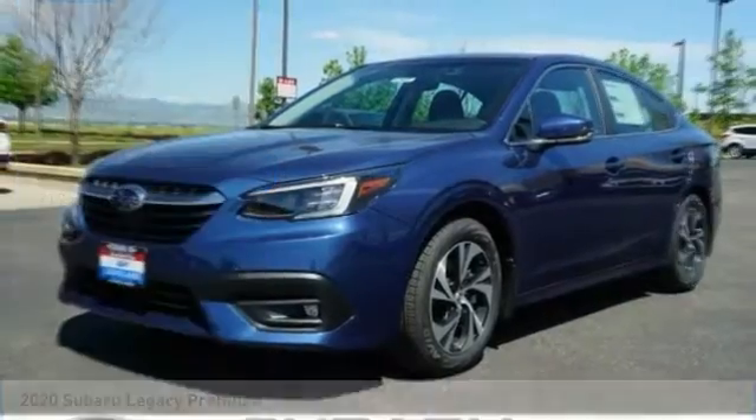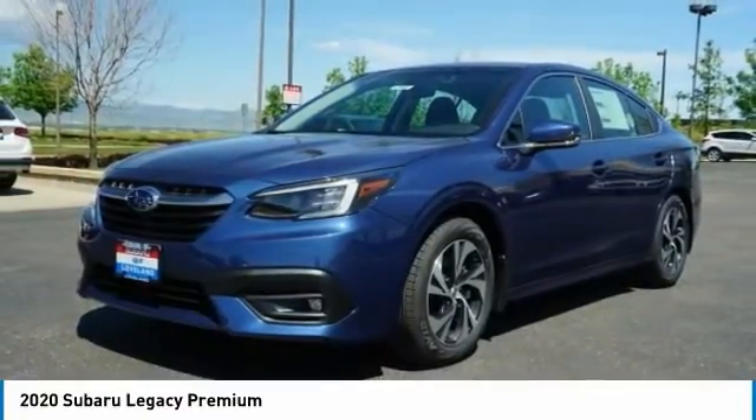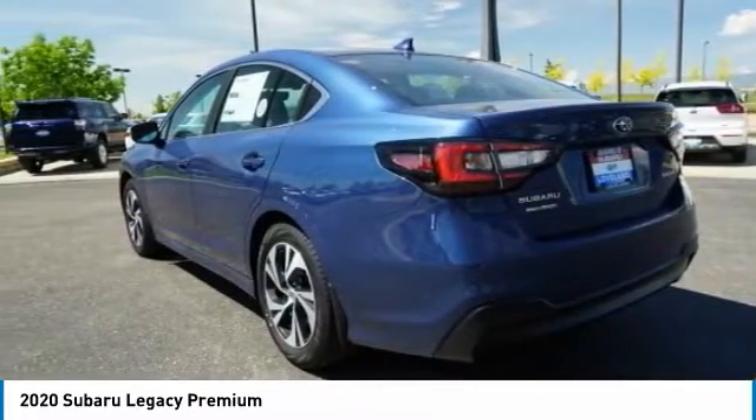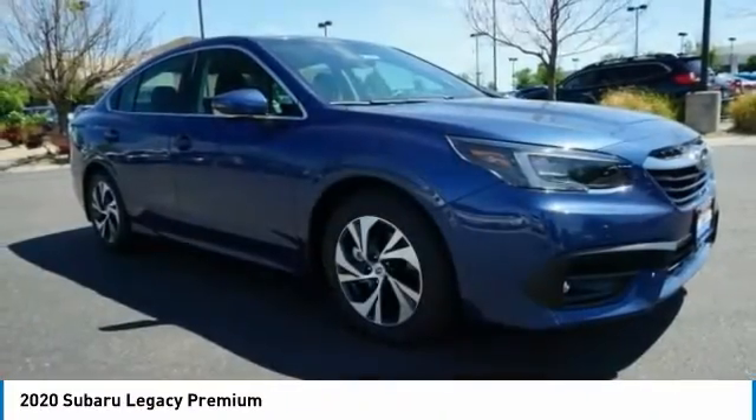Make your choice today with the 2020 Legacy. The Subaru Legacy offers a roomy interior and a dynamic drive you feel every second you're in the driver's seat. It's a refreshing alternative to the alternatives.